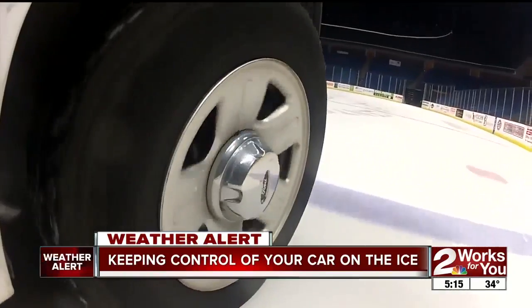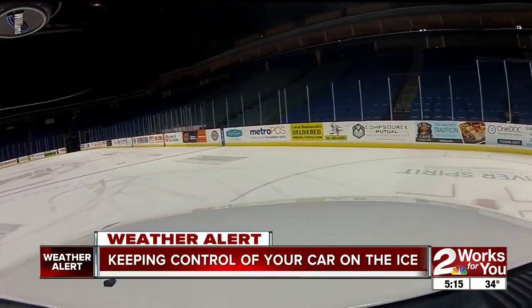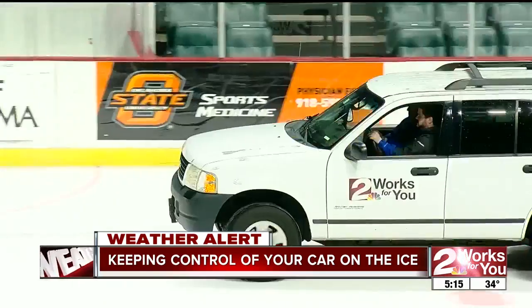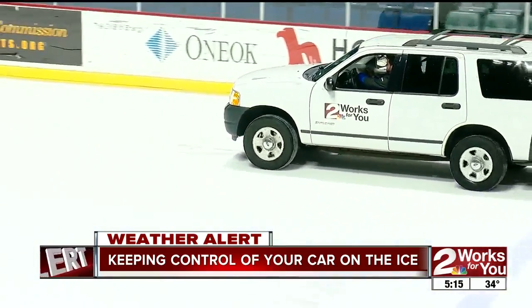We're going to position the car for a slide. I'm going to accelerate through the slide here. So if you do find yourself sliding, take your foot off the accelerator, be very lightly on the brake, and point the steering wheel in the direction you want the car to go. That's the easiest way to remember how to get out of a skid.